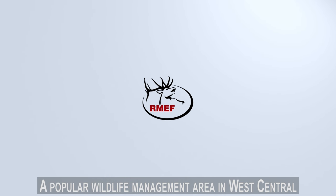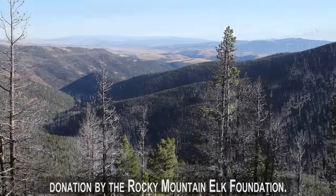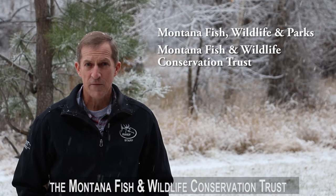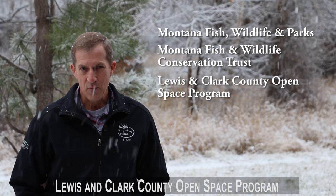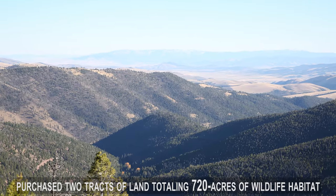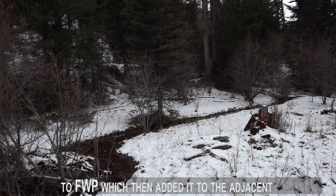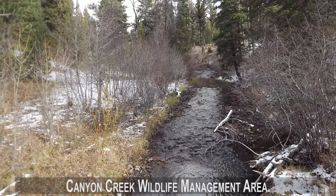A popular wildlife management area in West Central Montana is now 33% larger, thanks to a donation by the Rocky Mountain Elk Foundation. RMEF and its conservation partners — Montana Fish, Wildlife and Parks, Montana Fish and Wildlife Conservation Trust, Lewis and Clark County Open Space Program, and the Cinnabar Foundation — purchased two tracts of land totaling 720 acres of wildlife habitat from Stimson Lumber Company, and donated the land to FWP, which then added it to the adjacent Canyon Creek Wildlife Management Area.